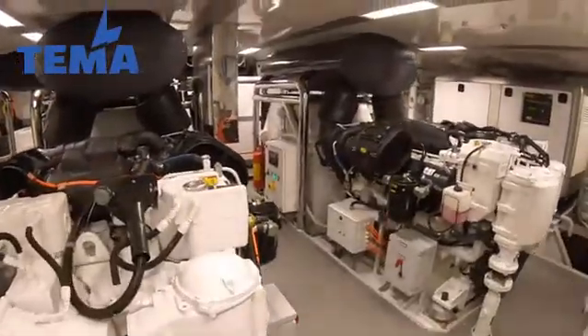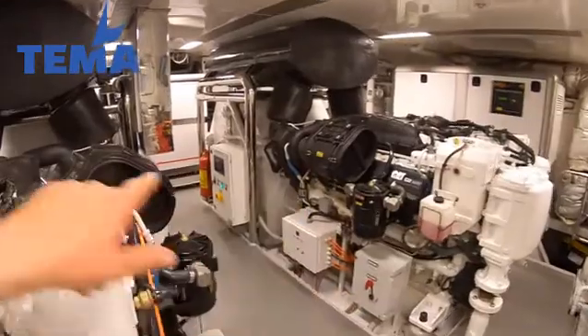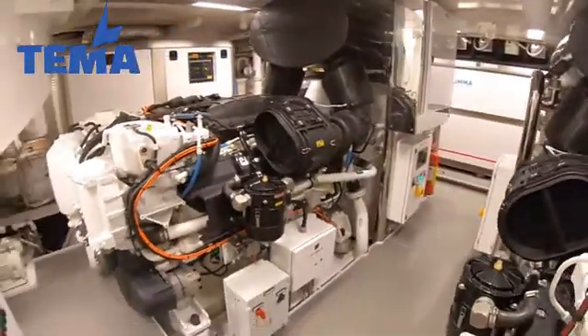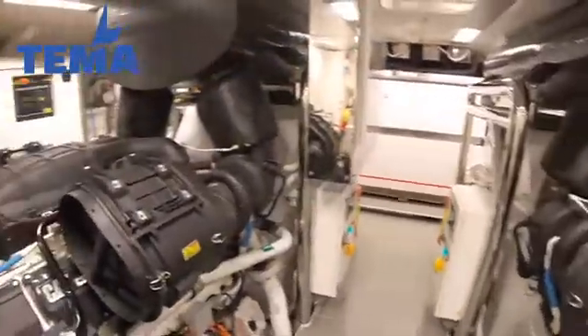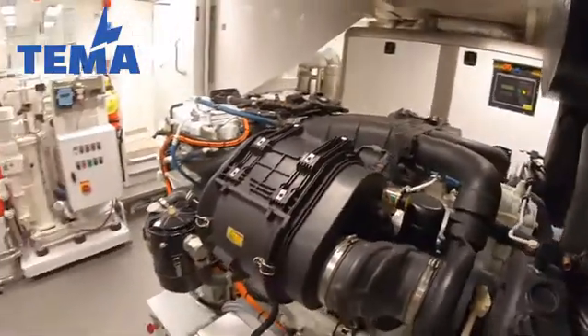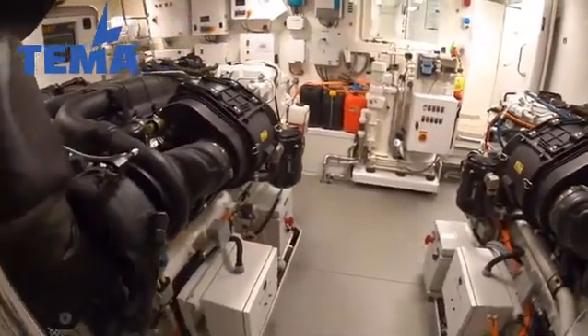Now the drive on this boat is actually diesel-electric, so these are technically generators. They are the main engines but they're not linked directly to prop shafts and propellers. They are 1200 horsepower each and the boat can run on both of these or just one of these — one can drive both of the electric pod drives.